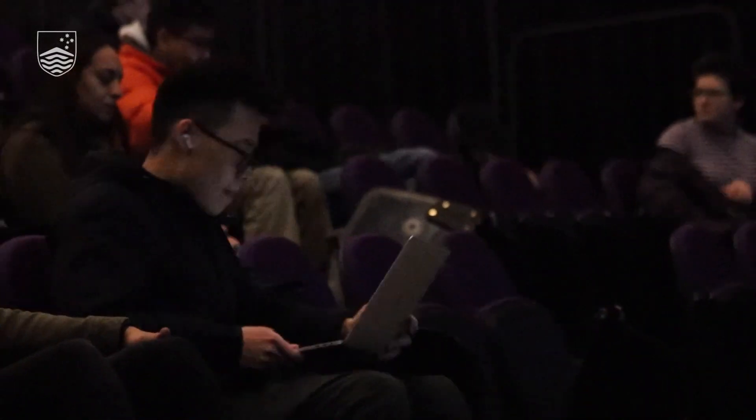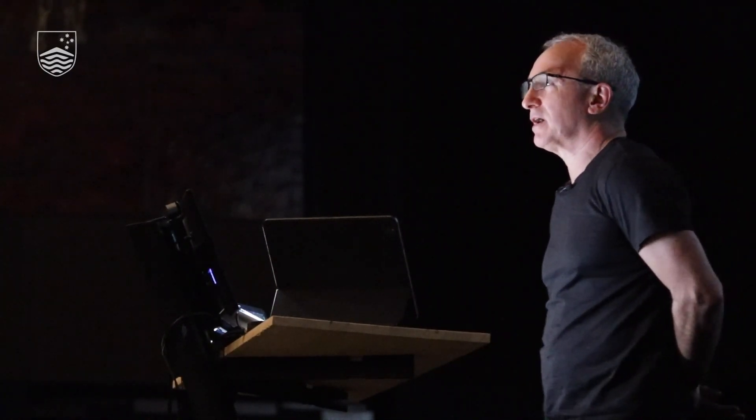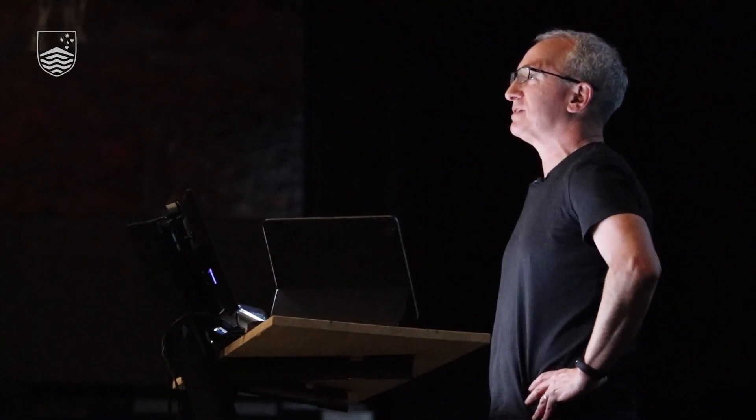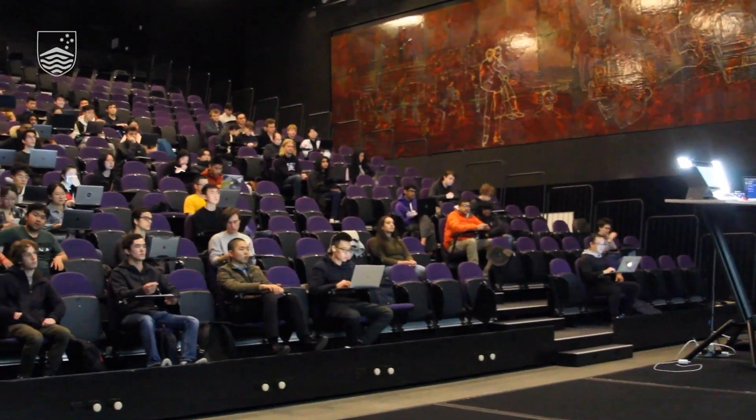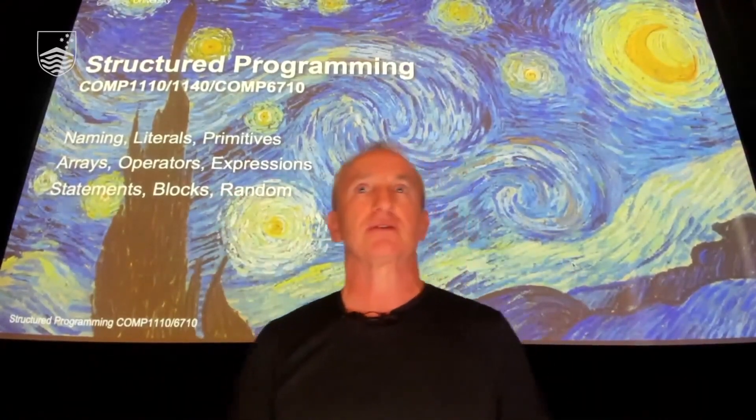Hey Leo, can you just check the audio on the stream? All good. All right folks, I think I'll make a start. Welcome back to Comp 1110. It's great to see you here in person. It's wonderful to be in a lecture theatre with real people in it. And for those of you who are on the live stream, thank you for joining us.